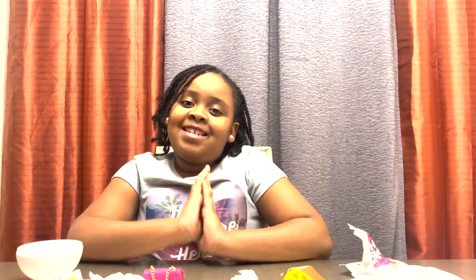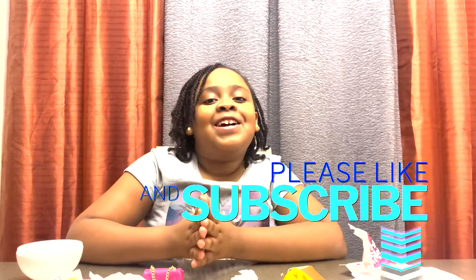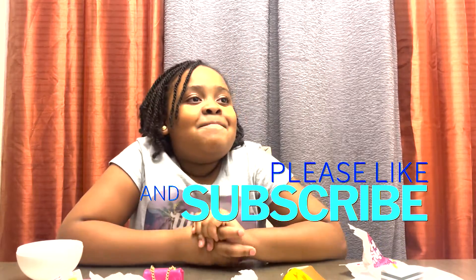Don't forget to like, comment, and subscribe! Bye bye bye!